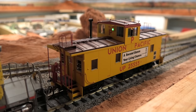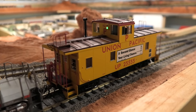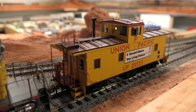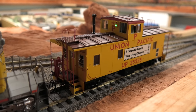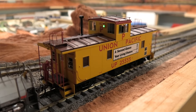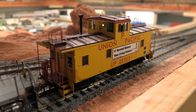Overall we found that this Atheron caboose was quite good. The sounds, the lighting — all very well done. Detailing is also pretty good. For us it really works since we like the Union Pacific, so this is the type of caboose we've been needing for a while. Overall we would recommend it, although it is a bit pricey.